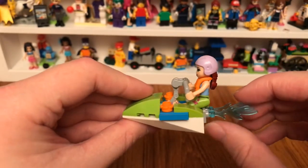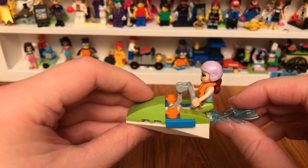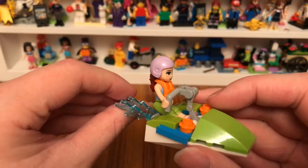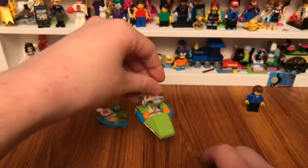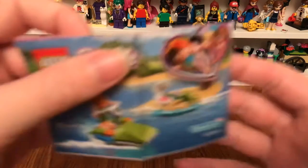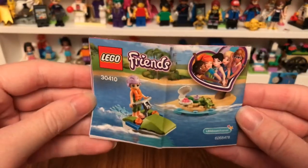So there she is riding on her jet ski. It also comes with an instruction sheet.